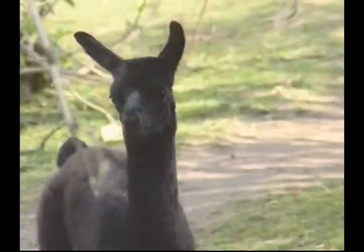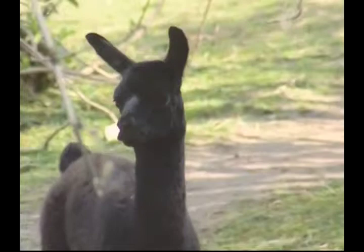Both mother and child are doing well. This baby was born last Thursday, exactly a week ago. As you can see, it's doing well. Llamas' ears are rather long and curved slightly inward — they're kind of banana-shaped.